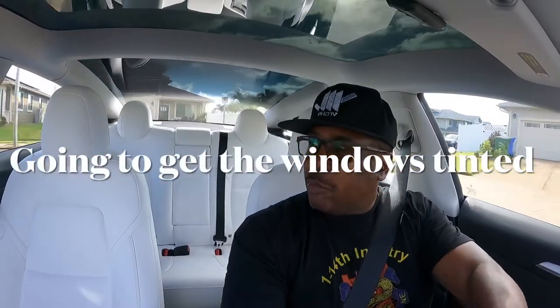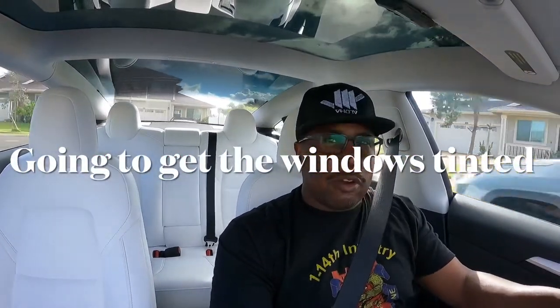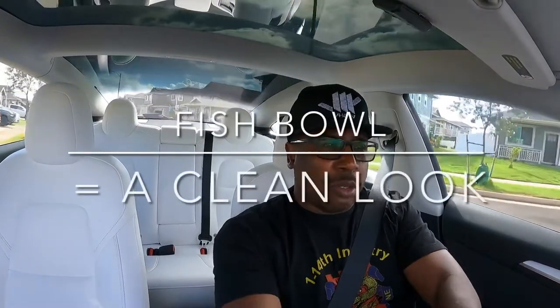Good morning! I am excited today because I am driving to take my 2021 Tesla Model 3 Standard Range Plus to get tinted. I'm usually not opposed to tint, but I also like the fishbowl look, especially with the white-on-white interior.